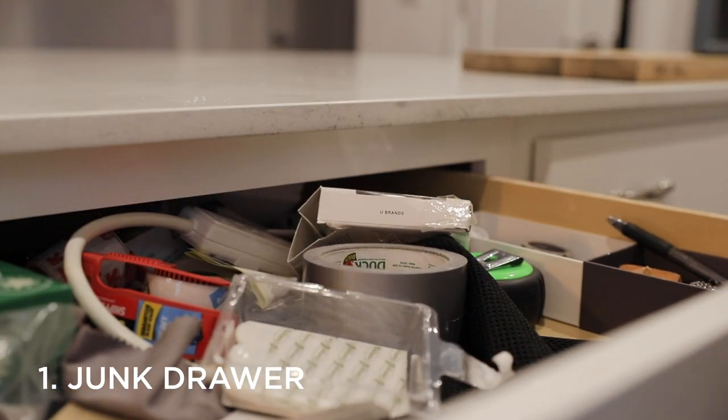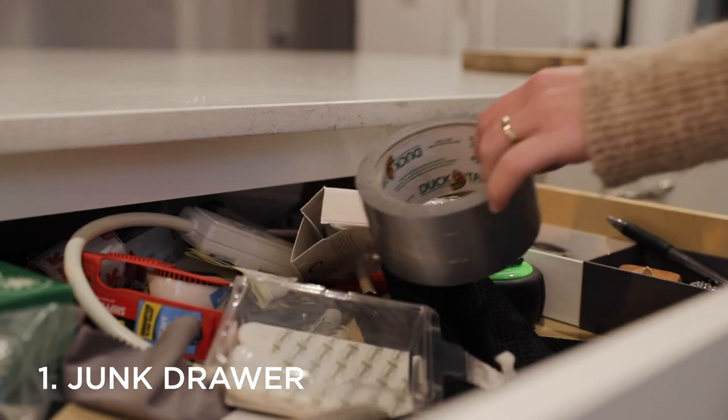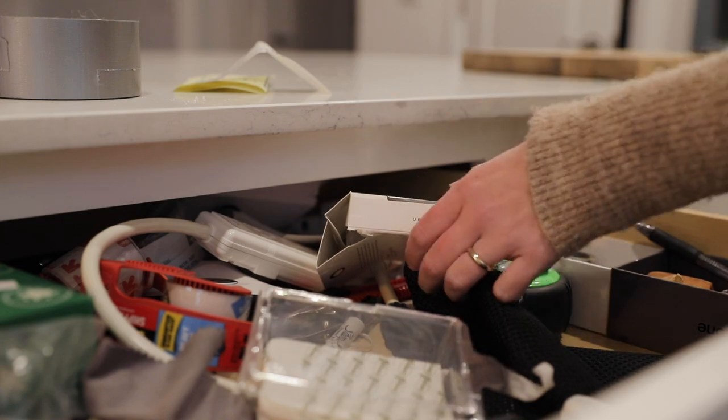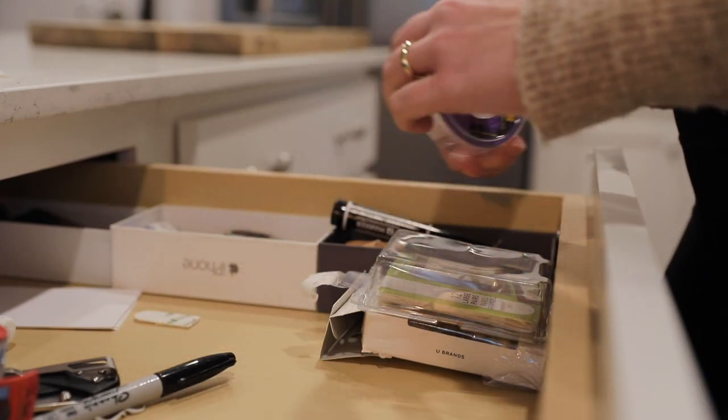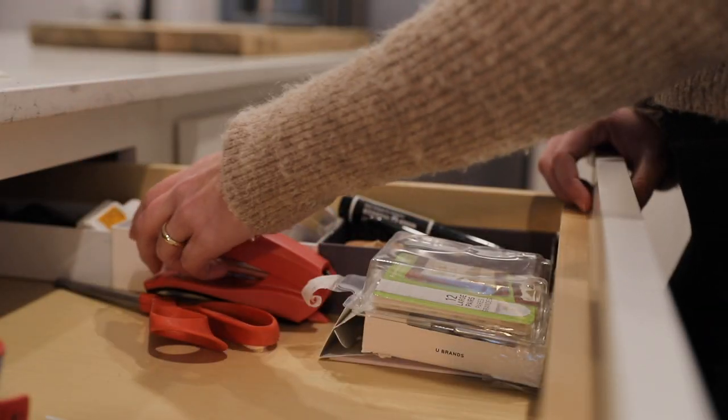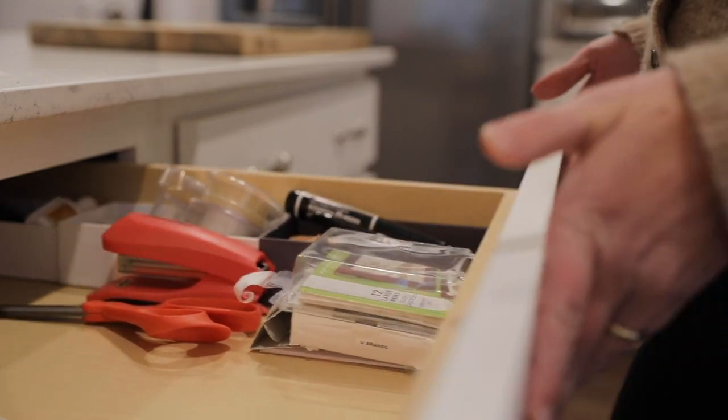Let's get started with the first thing that you can declutter in 2021, and that's your junk drawer. Most of us have some place in our home where we keep things like stamps, scissors, office supplies, and other miscellaneous items that might otherwise not have a place where they belong. While junk drawers can serve a useful purpose, there's usually a reason why they got the name that they did — things that aren't where they belong, trash, items that are broken, and other random things can creep their way into our junk drawers over time. So it's important that we every so often go through them, eliminate the excess, and organize what remains.